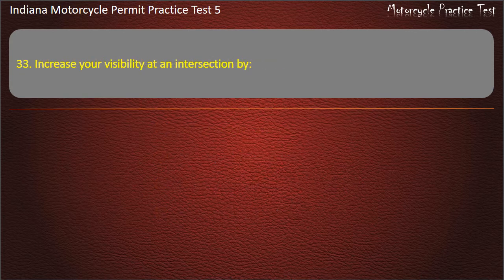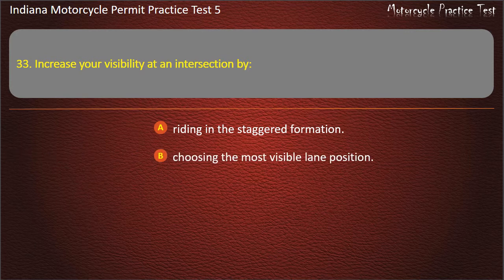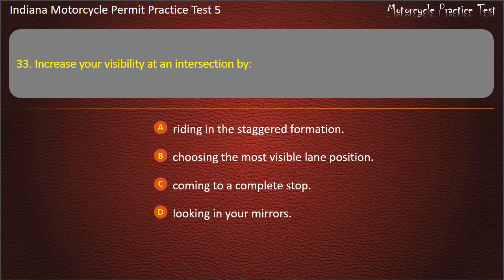Question 33: Increase your visibility at an intersection by: riding in the staggered formation, choosing the most visible lane position, coming to a complete stop, or looking in your mirrors. Answer: Choosing the most visible lane position.